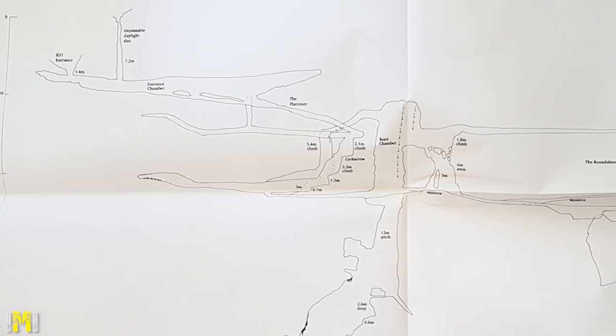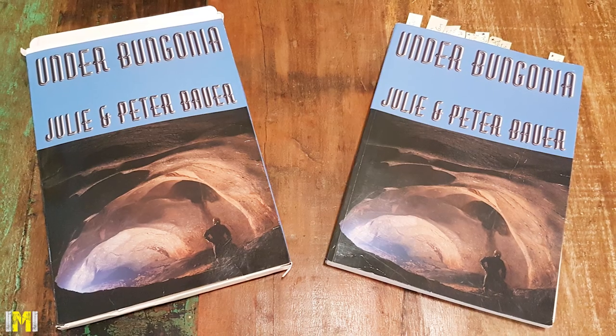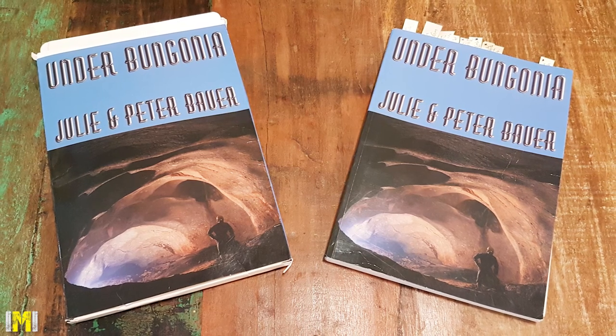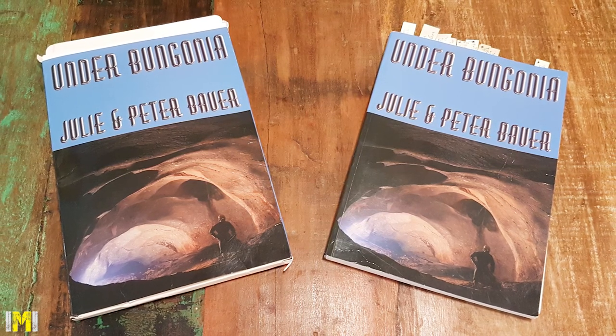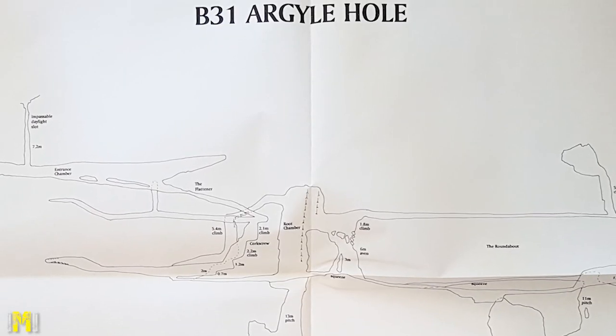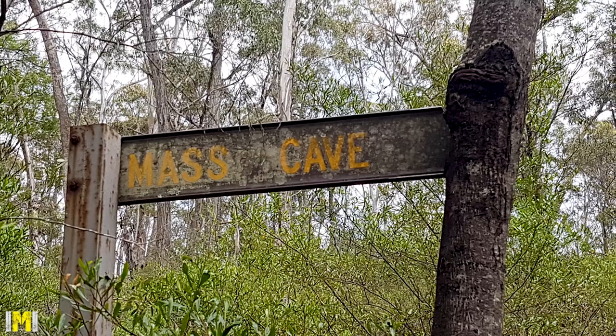Maps are essential for the caves at Bungonia as caves can quickly turn into a maze. The Bungonia Cave Guidebook contains cave maps including cave entrance locations and other really useful information, and can be purchased online. To help identify caves at Bungonia, all caves have a numeric designation with many caves also having a name.